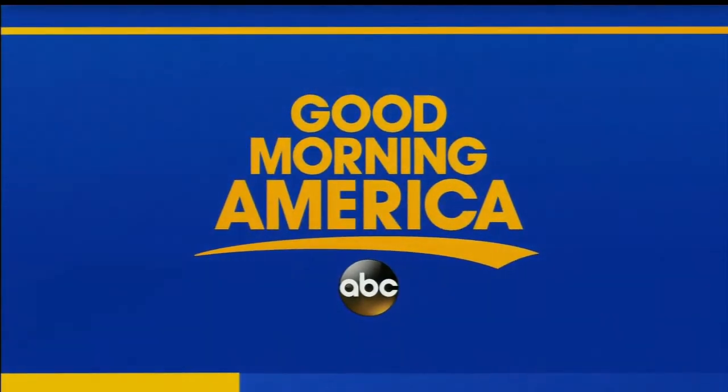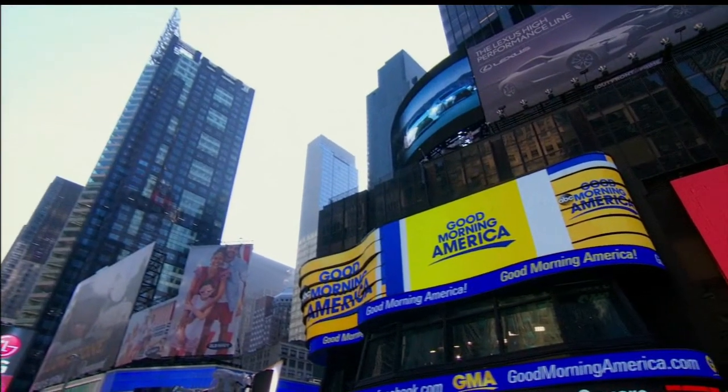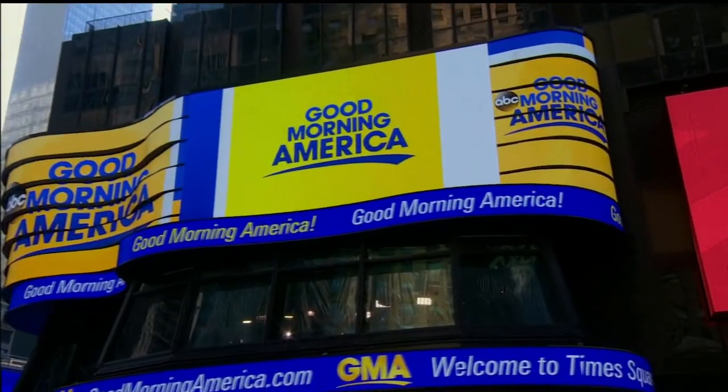She's here to say... Good morning, America! Live from Times Square and Helsinki, this is a special edition of Good Morning America.